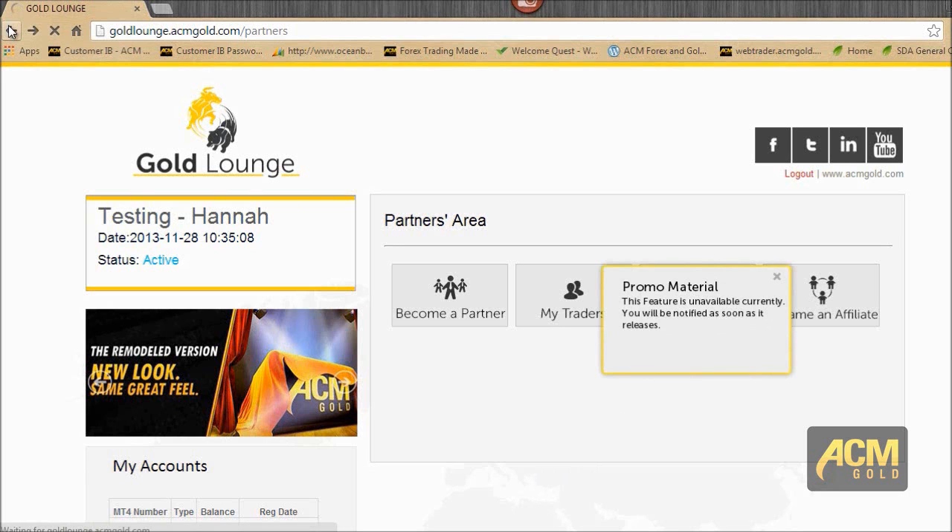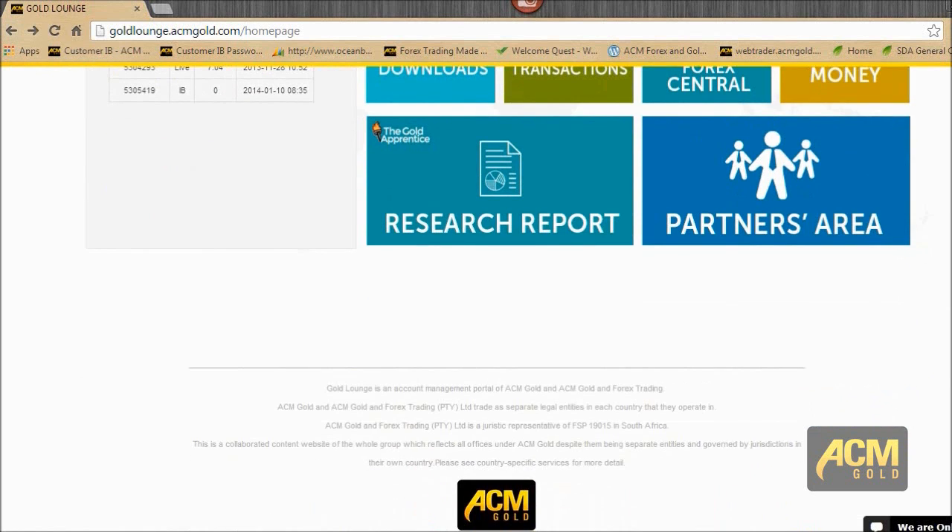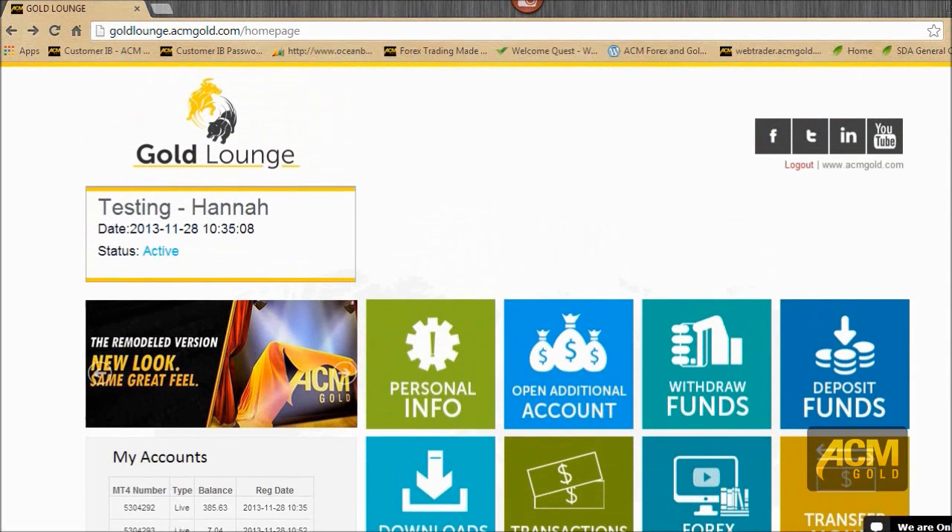That's basically Gold Lounge — it looks awesome and I'm really happy about it. Let us know if you have any issues, if there's something else you'd like to see in Gold Lounge, or if you're having any issues with anything, and we'll quickly and swiftly assist you. Thank you so much for your time.